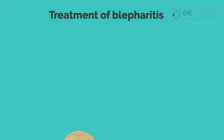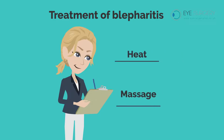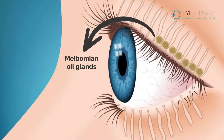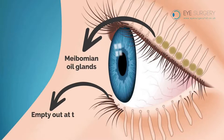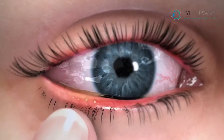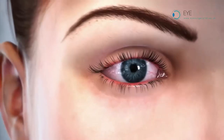There is no cure for blepharitis, but it can be managed with heat and a massage applied directly to the eyelashes. The meibomian oil glands empty out at the bases of the eyelashes. Heat dilates the pores and softens the oil, and the pressure of massage expresses the old oil and the bacteria, allowing fresh healthy oil to replace it.